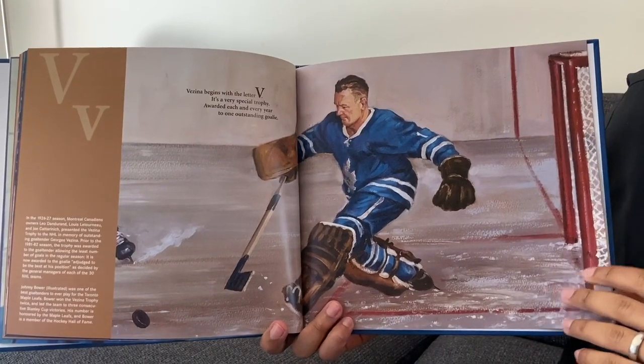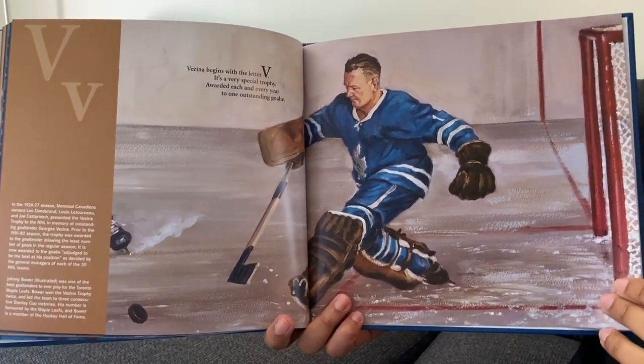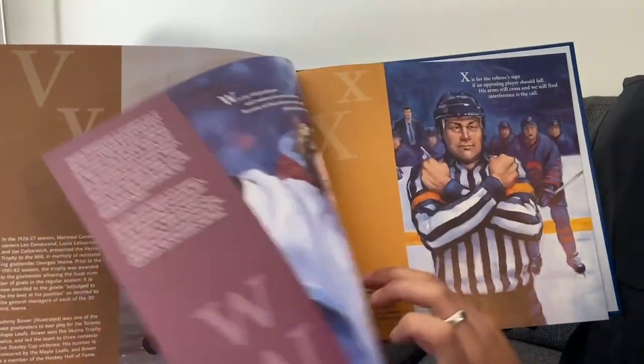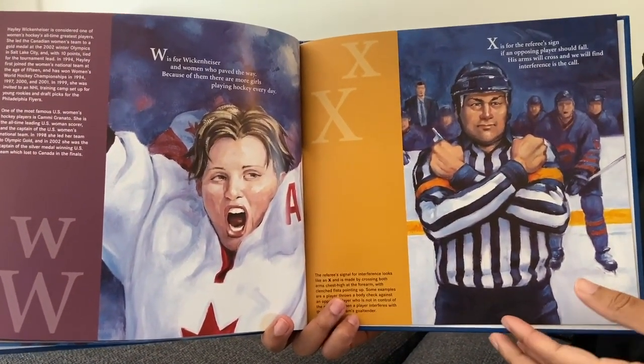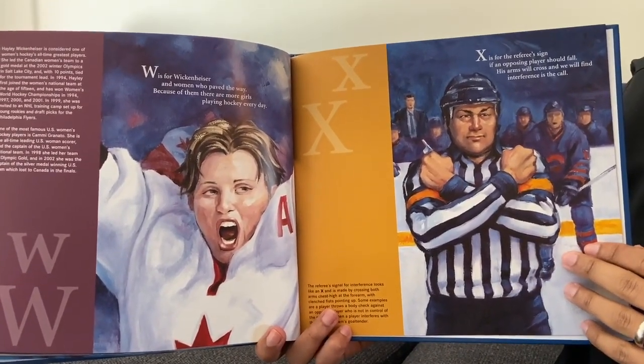Vezina begins with the letter V. It's a very special trophy awarded each and every year to one outstanding goalie. W is for Wickenheiser and women who paved the way. Because of them, there are more girls who are playing hockey every day.